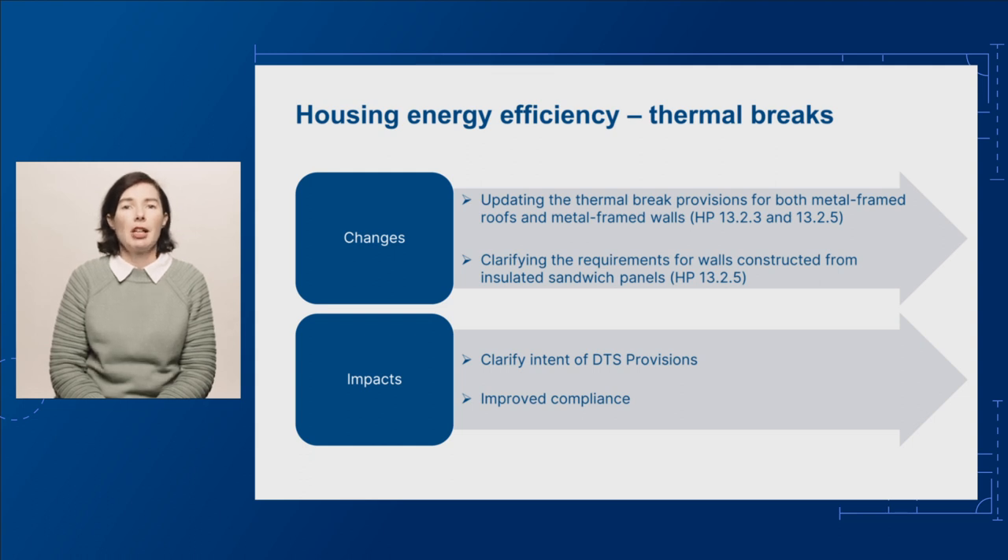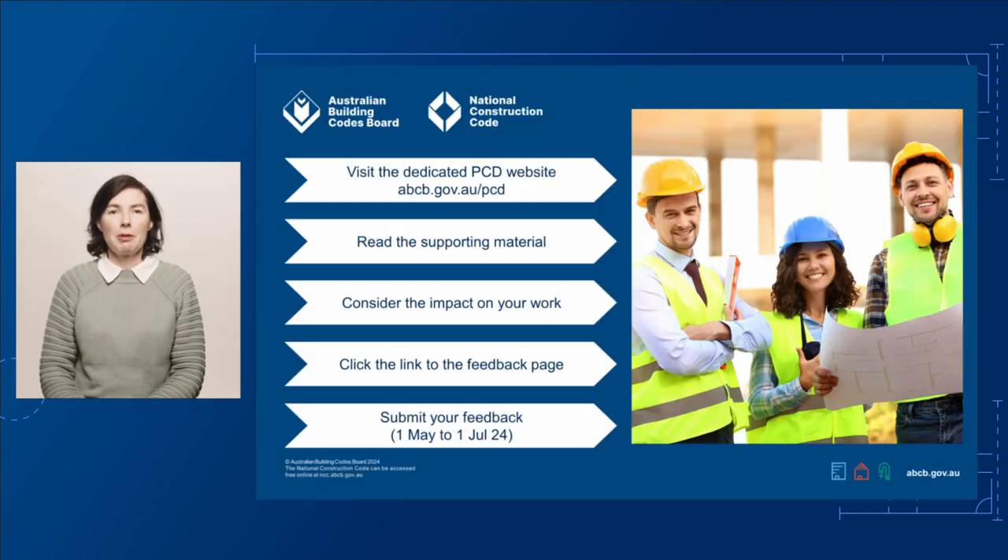These changes clarify the intent of the current NCC DTS provisions and will contribute to improved compliance with the residential energy efficiency requirements. If you'd like to provide feedback on this proposed change, visit our dedicated PCD page at abcb.gov.au/PCD.